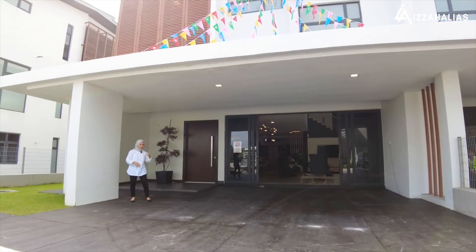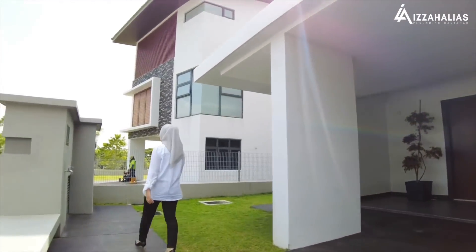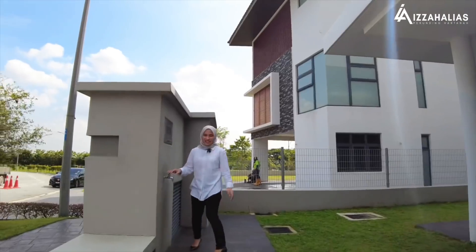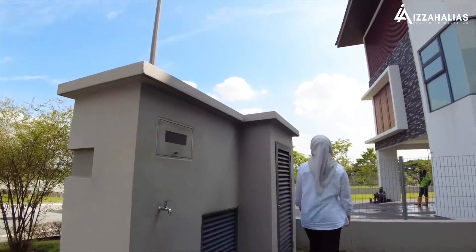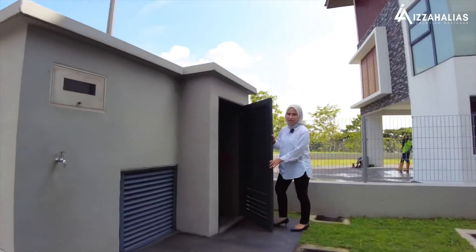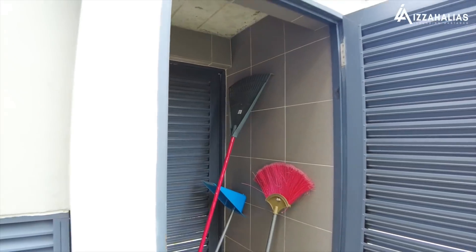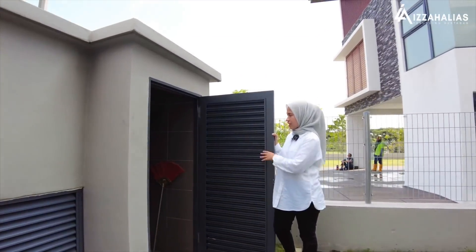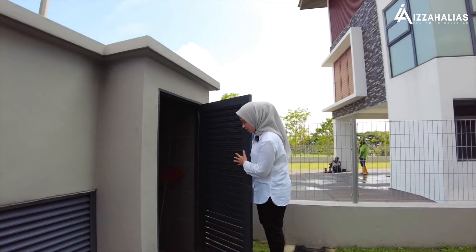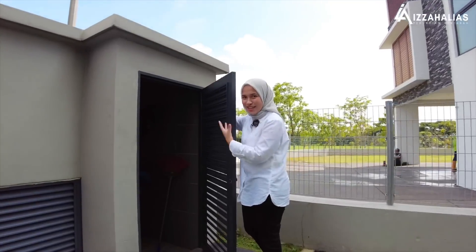Sebelum kita tengok kat dalam, jom kita tengok apa yang ada dekat sini. Ini adalah pipe air, ini pula adalah post mailbox, dan dekat hujung ni kita ada garbage store. Garbage store ni anda boleh letak untuk buang sampah dan letak barang-barang gardening. Selain tu, pintu ni memang sangat bagus sebab ia memberikan pengudaraan yang baik, jadi bau tu tak terperap kat dalam.